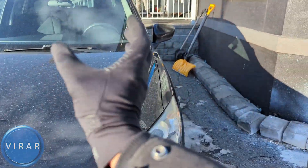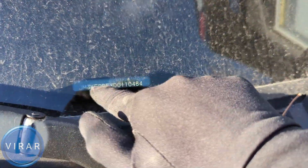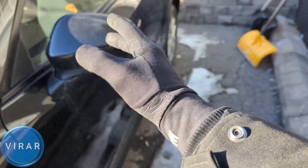Now the first location of the VIN is right over here at the base of the windshield, right there. Anyone can just walk right up to your car and look up the VIN — this is the most public location.